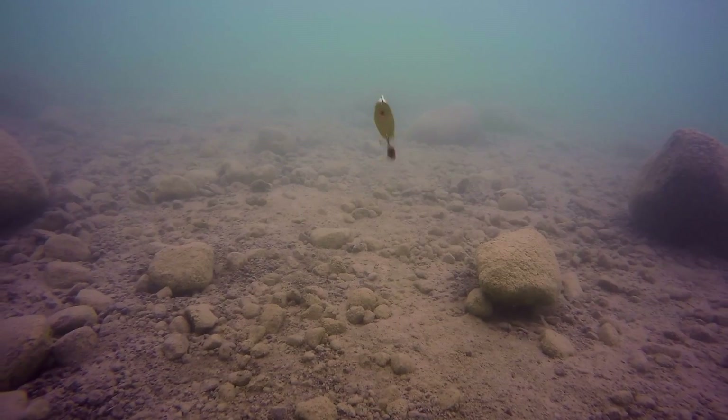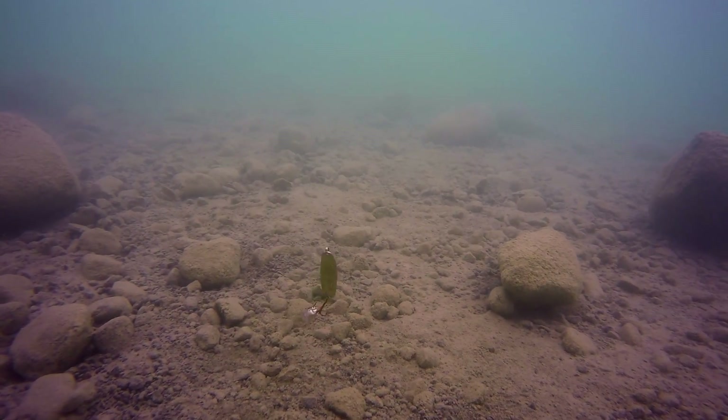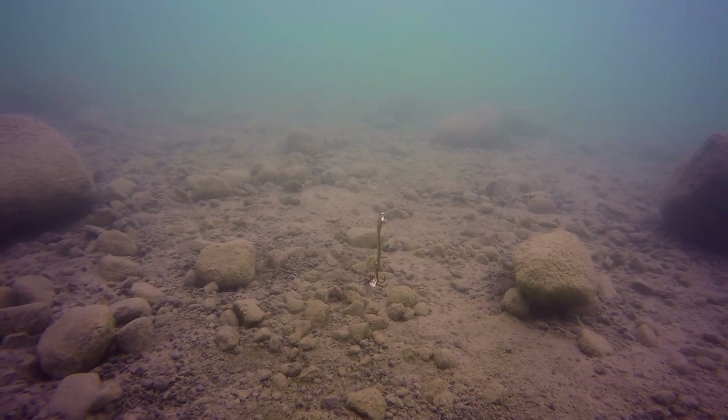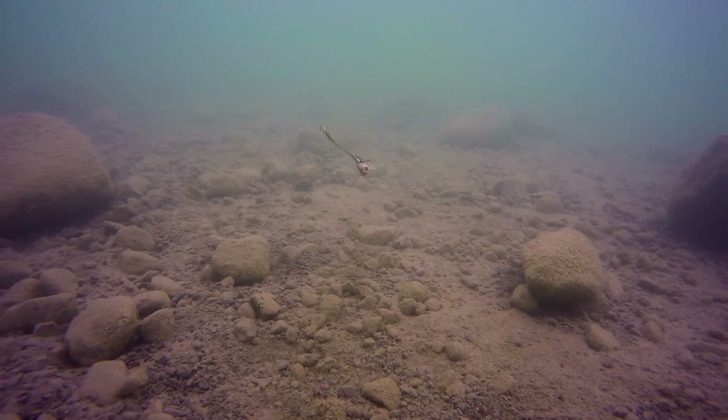If you're coming up here to Lake of the Woods — this year, next year, five times a year — and you don't have some Quiver Spoons, you're probably missing out on fish. Day in and day out this is one of my favorite spoons on this body of water and a lot of others, but right here on Lake of the Woods this thing is just dynamite.